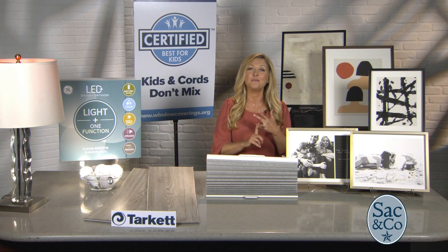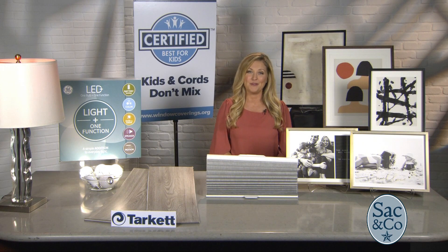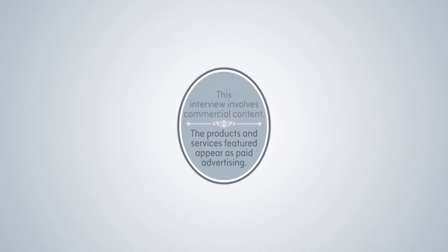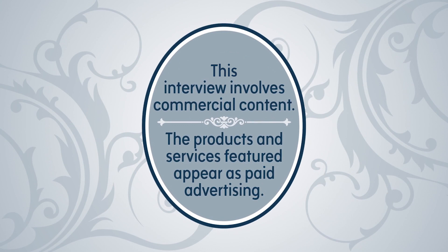So it's a little bit of lighting, a little bit of flooring, art for your walls, but most importantly, safety for your window treatments. This interview involves commercial content — the products and services featured appear as paid advertising.